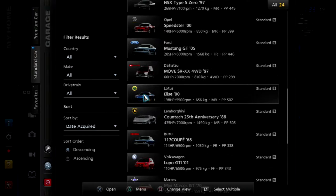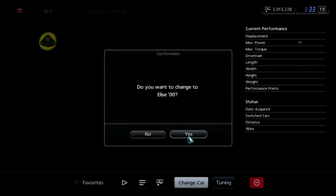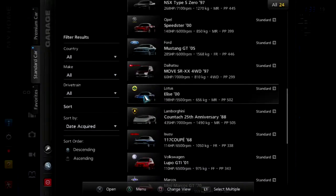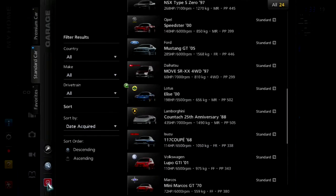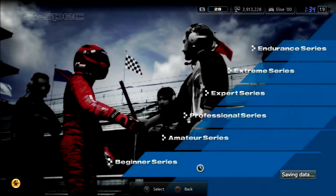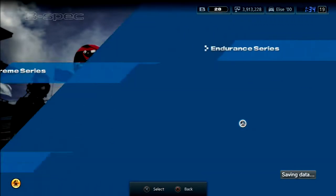Welcome to part number 30 of Gran Turismo 5 B-Spec. This is the Moving Chicane and today we're doing the British Lightweight Championship. Off screen I went ahead and tuned up the Lotus itself and gave it enough performance points to keep up with the other cars and gave it some new rims, as you can see. That's the Lotus Elise we bought several segments ago in the used car dealership for this specific event.